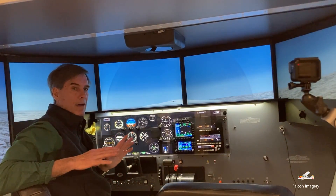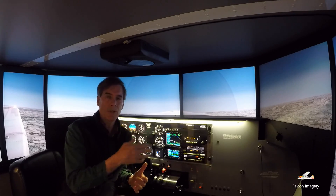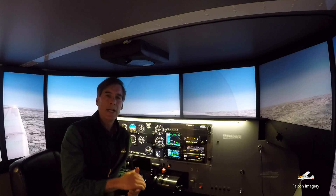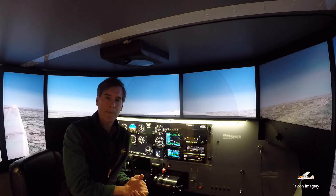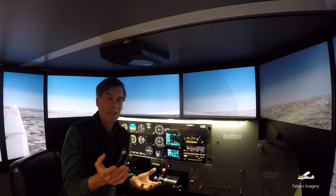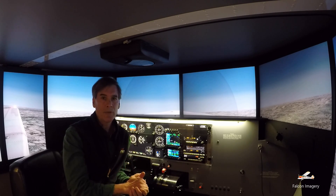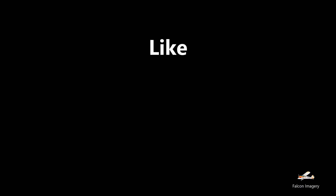That's all there is to doing a power on stall — getting into it and recovering from it. Those are just some of the things you can do in a full motion Redbird simulator. Here at Laconia Flight Academy, it's available in a Piper Warrior configuration, as well as a Cirrus SR20, and also a multi-engine Piper Seneca. It's a great resource for learning maneuvers for the first time at a fraction of the price of being in the airplane, so when you do get in the airplane, you get up to speed faster. Hopefully you found this video useful — if so, hit the like button and subscribe to the channel.